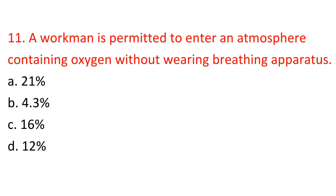Question 11: A workman is permitted to enter an atmosphere containing oxygen without wearing breathing apparatus at what percentage? A) 21%, B) 4.3%, C) 16%, D) 12%. Answer: A — 21%.